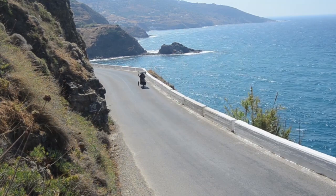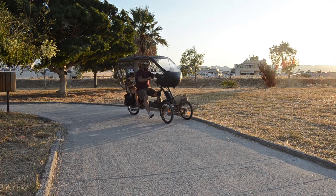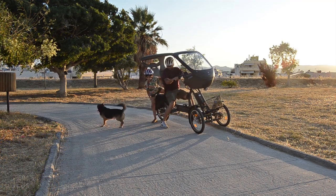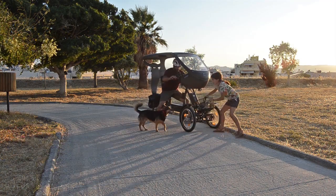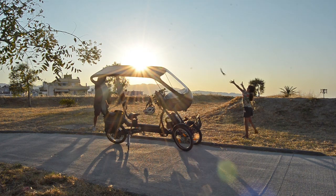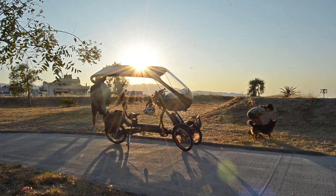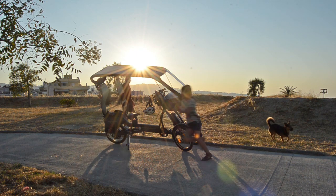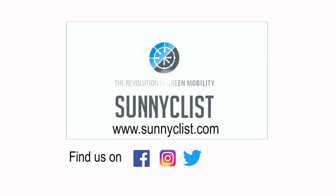Sunny Clist addresses some of the technical, socio-economic and behavioral problems today by introducing a new mobility concept. It does so by utilizing the Sun, whilst giving passengers an active role in its motion, making it a viable alternative recreational and sports transport.